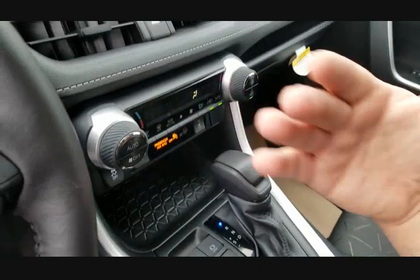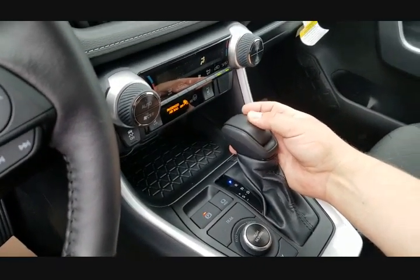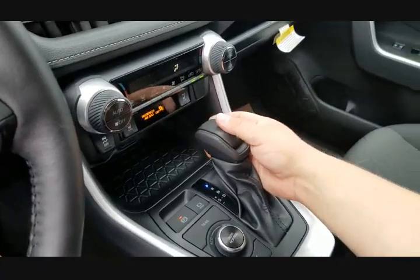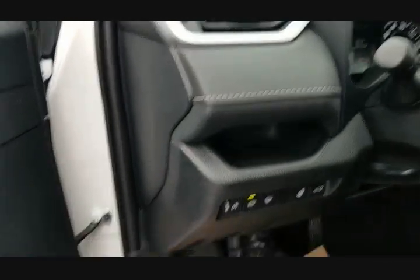Any of the trim levels, they're all going to make this sound, and I'm going to show you the differences between them. I'm going to go ahead and shift this into reverse. Now I want you to listen to what you're going to hear. You guys hear there's like a little whine noise?